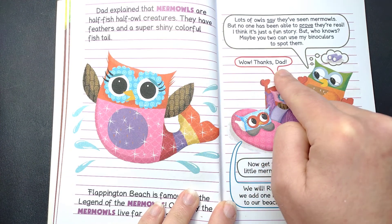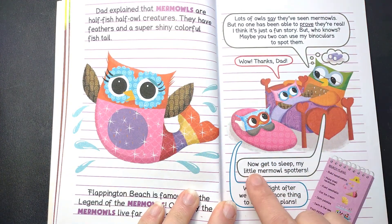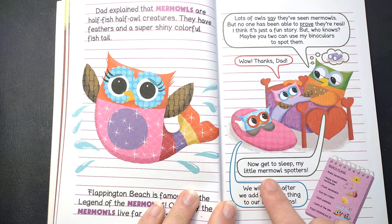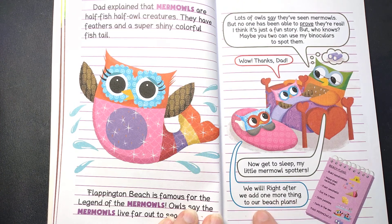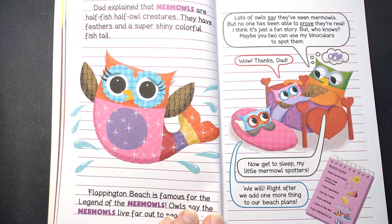Maybe you two can use my binoculars to spot them. Wow! Thanks, Dad! Now get to sleep, my little mermowl spotters. We will, right after we add one more thing to our beach plans: Find mermowls.